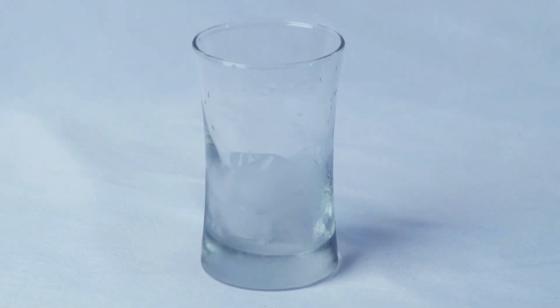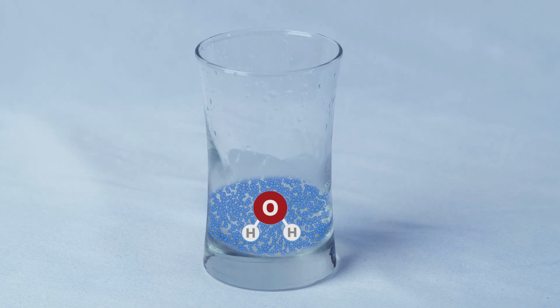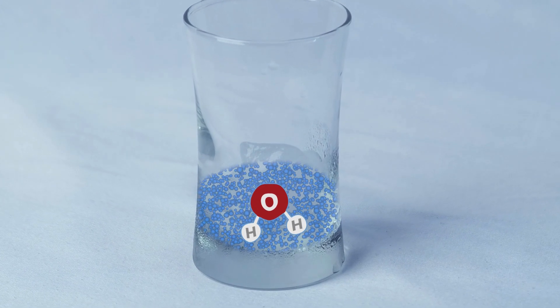As solid ice, the H2O molecules are frozen in place and can only vibrate. Liquid water molecules are able to move and flow around each other.